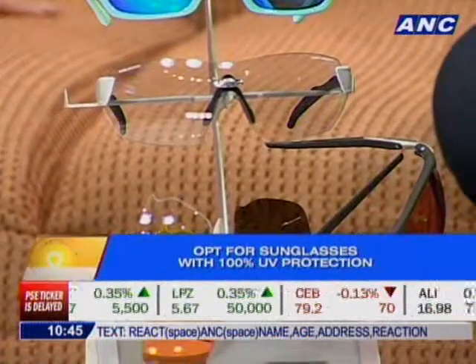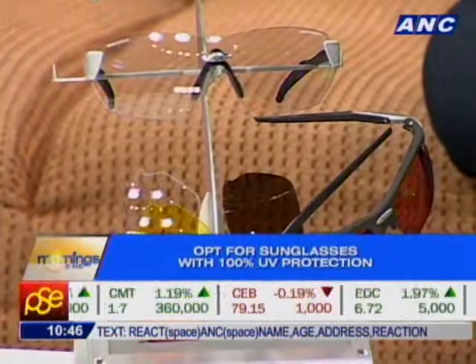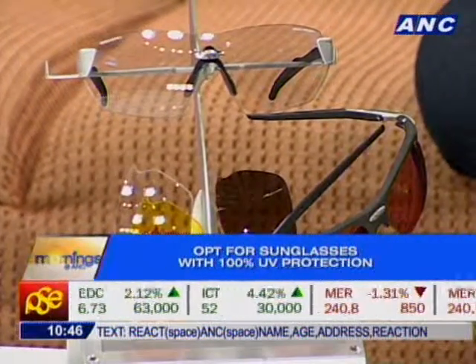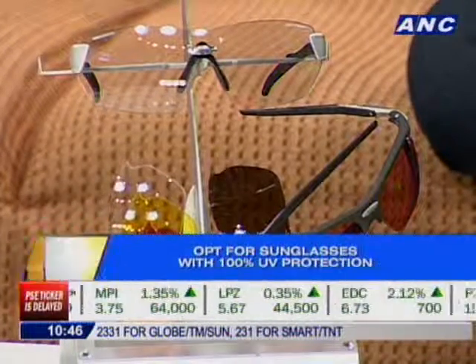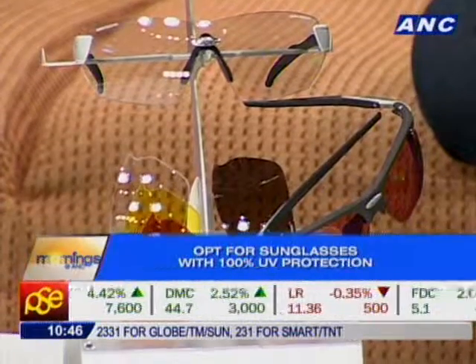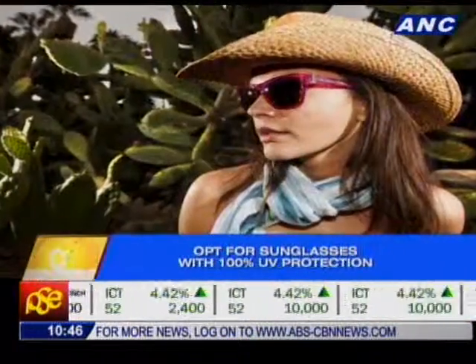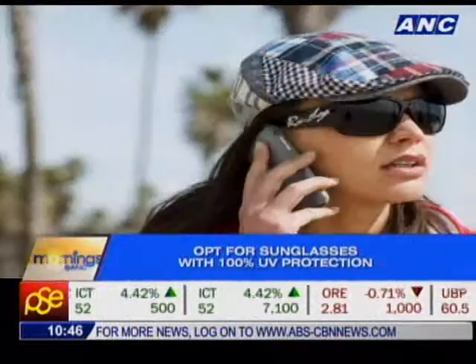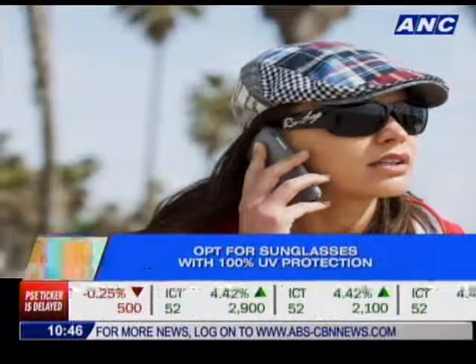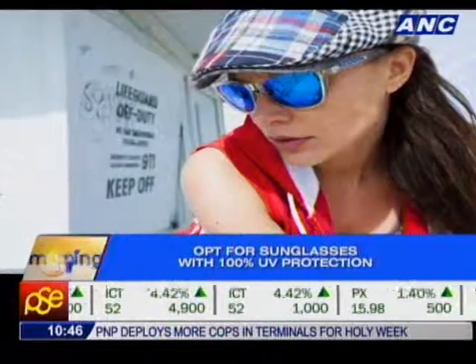A lot of people associate the Rudy Project brand with sport and sporty-looking sunglasses. These are definitely fashionable and trendy, but we also have styles that really represent what the brand is known for. We're seeing some of the trendy ones on screen right now — very, very cool.